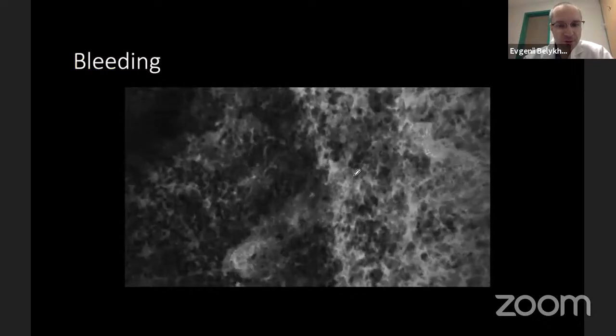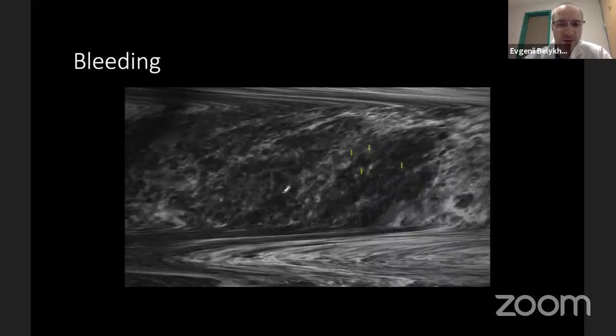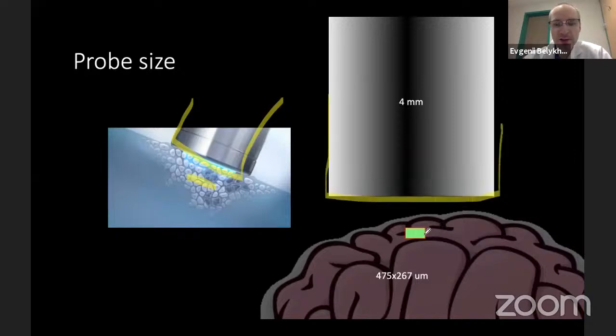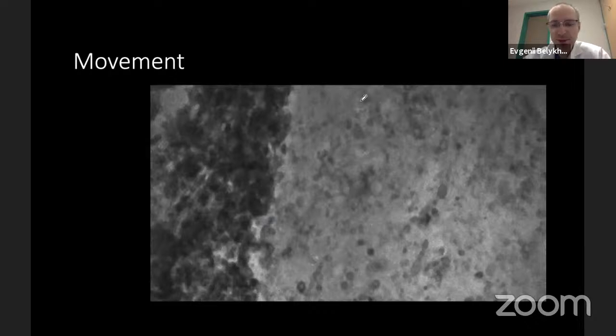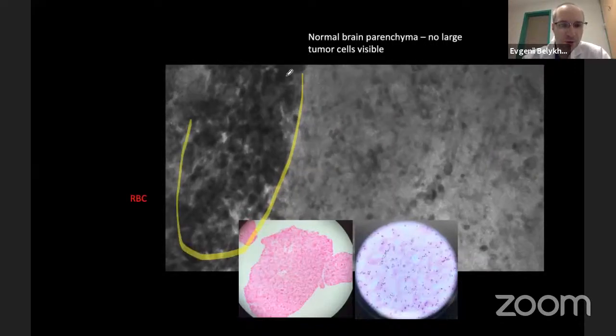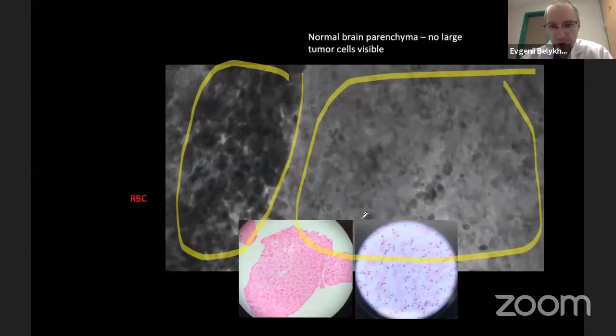For interpreting confocal images, several artifacts must be considered. Red blood cells create significant artifacts — you may see many small moving cells that are all erythrocytes. Probe size is also important: the imaging window is only about a quarter by half millimeter out of the entire probe footprint. Movement aids interpretation — static images can be confusing, but movement reveals blood clots with moving erythrocytes versus amorphous stationary material, which in one case proved to be normal brain with no visible tumor cells.